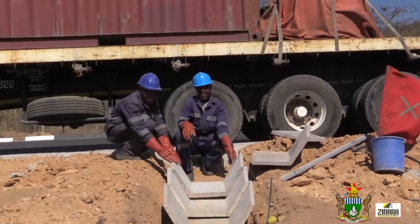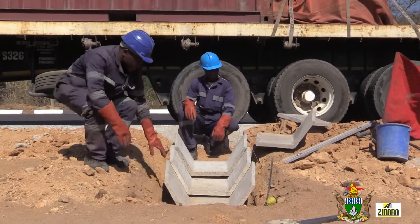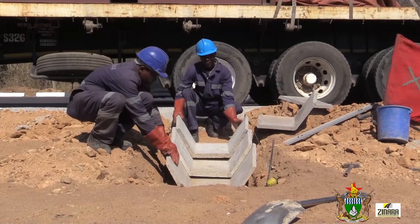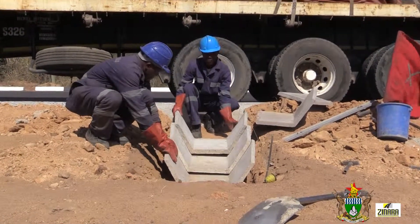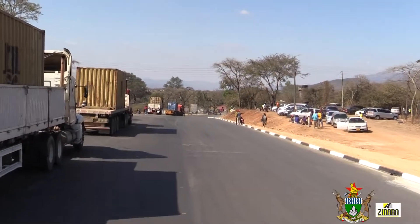Under the supervision of the Manicaland Provincial Roads Engineer, Engineer Anod Mutungwazi, the road has not only been dualized but has been transformed into an aesthetic component of the border post. The remaining scope of work is to dualize the remaining 800-metre section. Right now we are at around 95% completion. The total cost of the project is around 1.2 million.